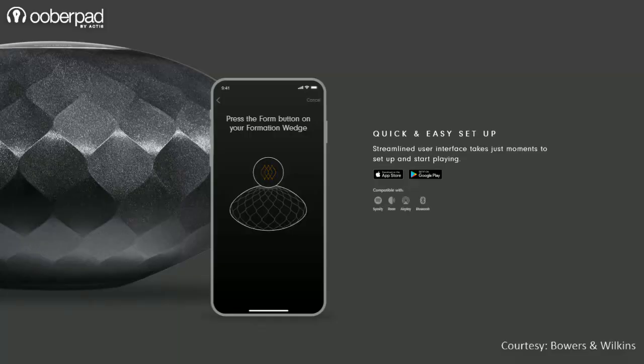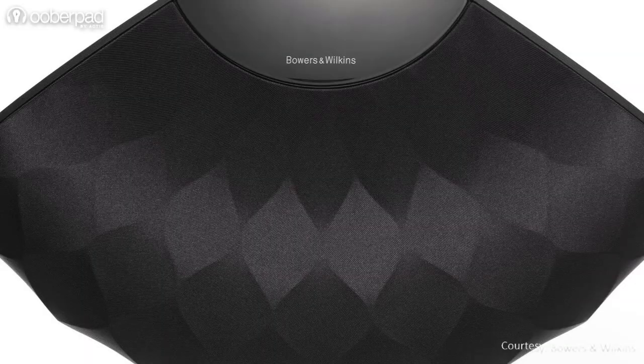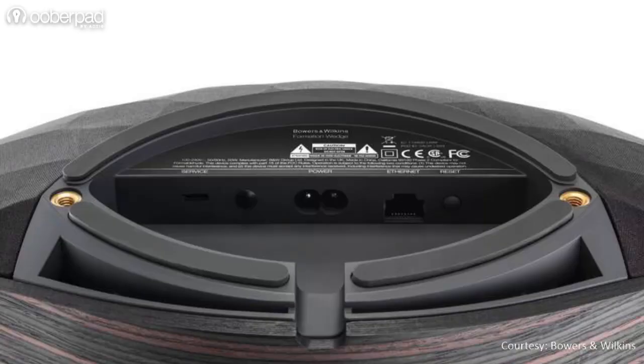For playback, there's Wi-Fi, aptX HD-enabled Bluetooth, and Spotify Connect. It is also compatible with Roon, a new-age music player for audiophiles. On the top of the unit, there is a small light-up display for basic volume and play-pause functions, while the bottom rear panel has a LAN port for internet connectivity.